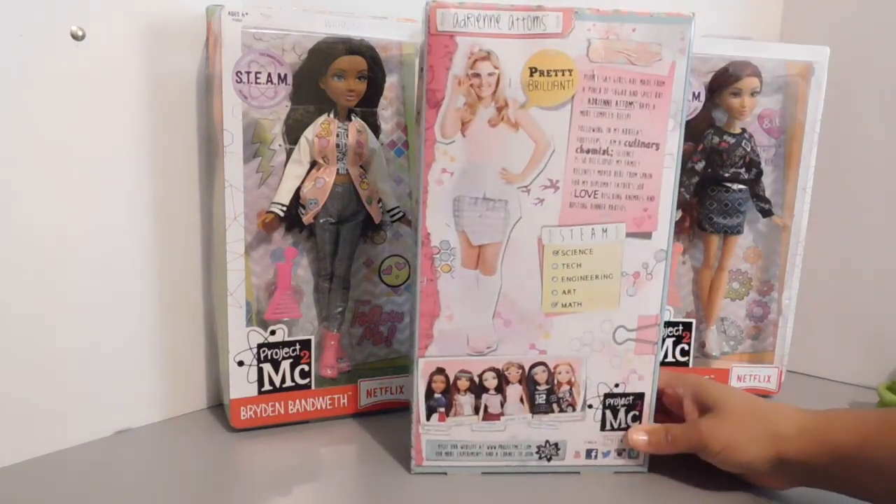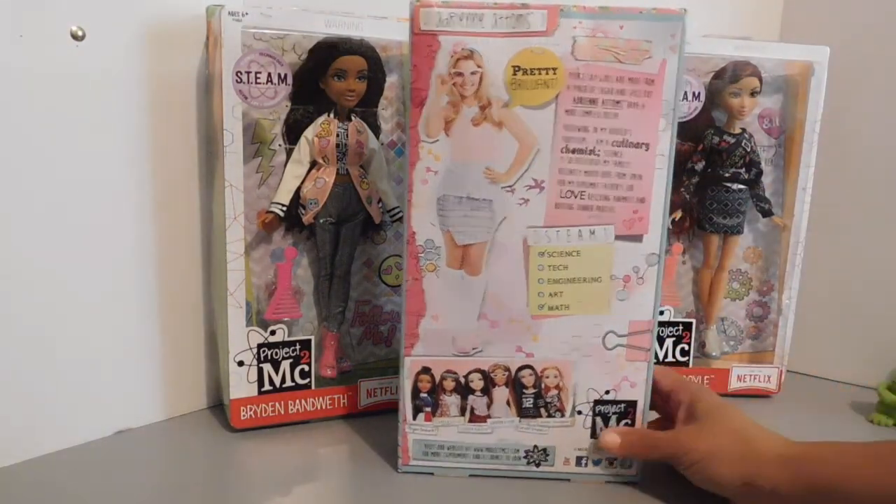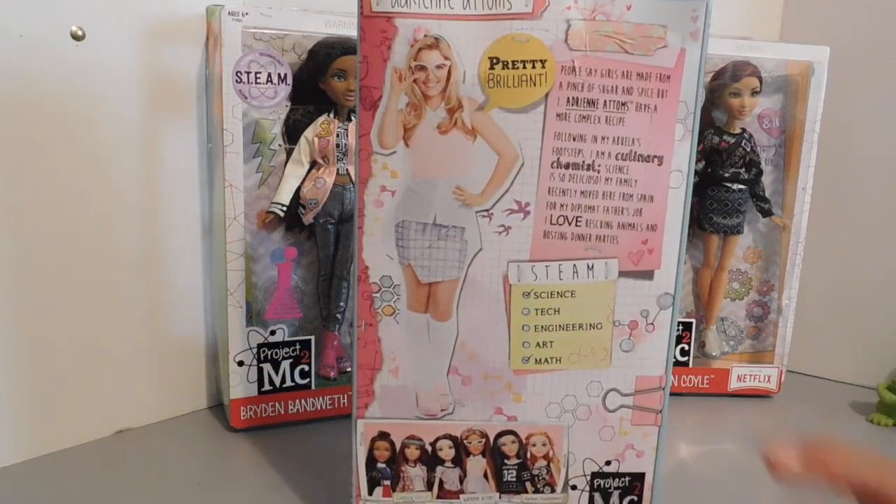Here is the back of Adrienne's box, and this is the actual character that plays Adrienne in the show. She's pretty brilliant. A little bit about her — she says, "People say girls are made of a pinch of sugar and spice, but I, Adrienne Adams, have a more complex recipe." So this girl is very fabulous. She is a chemist and she is good at what she does. Her family recently moved from Spain for her diplomatic father's job. She loves rescuing animals and hosting dinner parties, and she's just a fabulous diva.